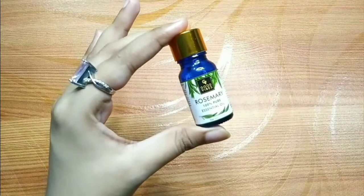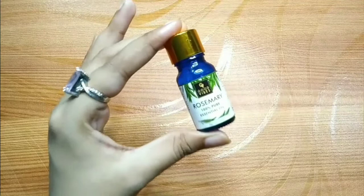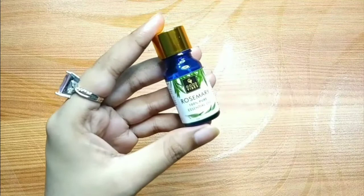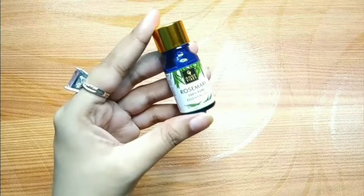Rosemary oil is very nutritive — it has a lot of nutrients and properties that nourish the scalp and give it strength. With regular use, thin hair becomes thicker and ultimately the hair thinning problem is fixed.